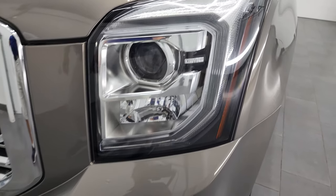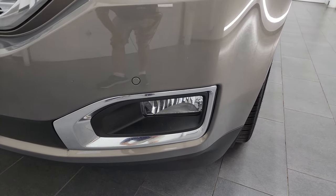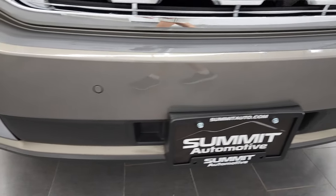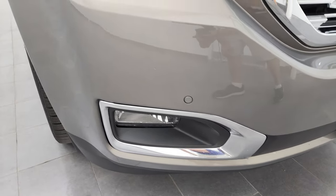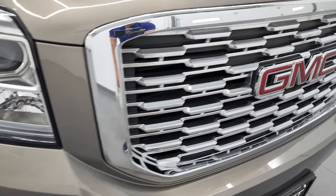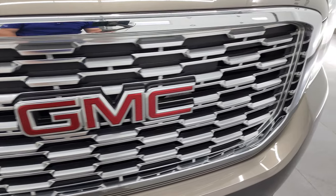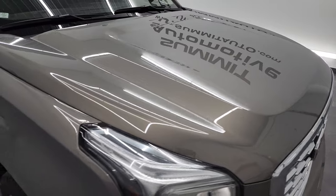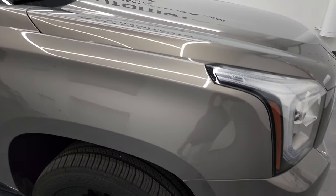It does have the HID headlamps, the LED running lights and the factory fog lights. The front bumper has parking sensors and is in excellent condition — I didn't see any scuffs or scrapes on there. You do get the chrome-trimmed grille. The hood is in fantastic condition as well — I didn't see any dents or dings on there.